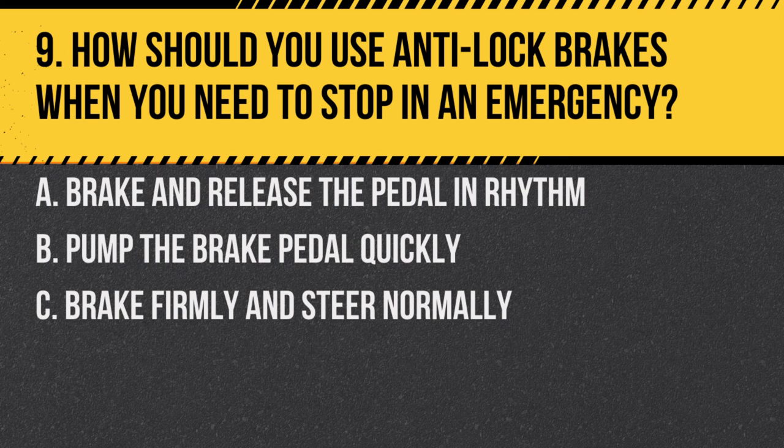Question 9. How should you use anti-lock brakes when you need to stop in an emergency? A. Brake and release the pedal in rhythm. B. Pump the brake pedal quickly. C. Brake firmly and steer normally. Answer: C. Brake firmly and steer normally. Anti-lock brakes are designed to prevent skidding, allowing the driver to steer while braking.